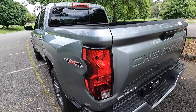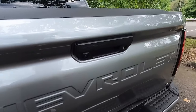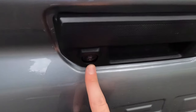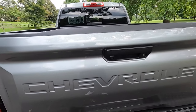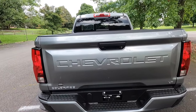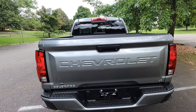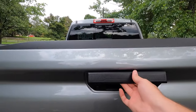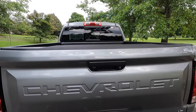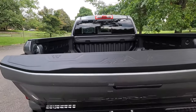You do get halogen tail lights as standard. The work truck and the LT are the only two Colorados you can get in two-wheel drive — the Trail Boss and up all come standard with four-wheel drive. This one has been optioned with four-wheel drive. This particular one has been optioned with the $1,270 LT Convenience Package, which gives you the easy lift and lower tailgate, as well as the tailgate keyed lock and the Stoflex tailgate.